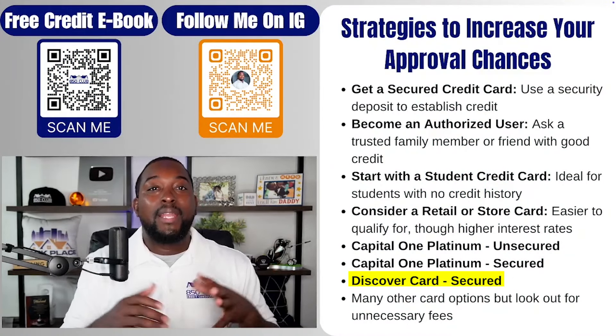Another option is a Discover card. What I like about Discover — as well as Capital One — is that they will upgrade your secured credit card over time. Discover has a flat $200 deposit required; they look to upgrade your card from secured to unsecured after about three to six months. There are a lot of other options out there too, but one thing to keep an eye on is additional fees. Don't forget that when you get a credit card with an annual fee, that annual fee is going to be your first bill.